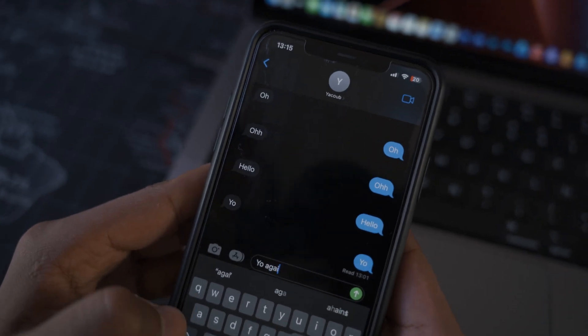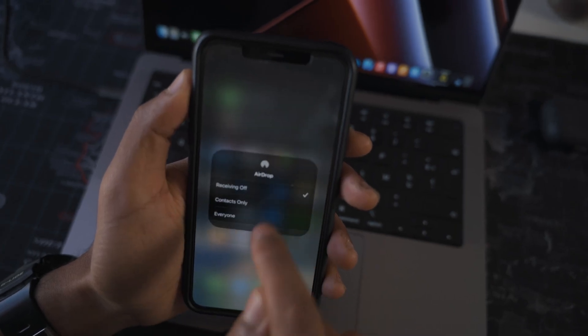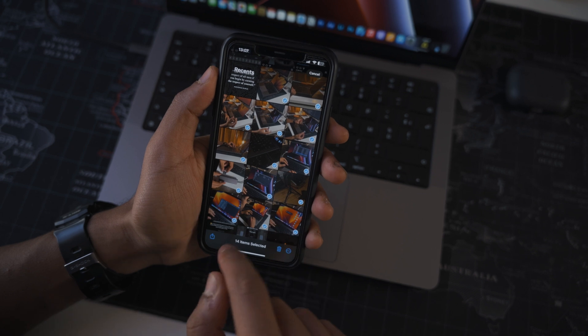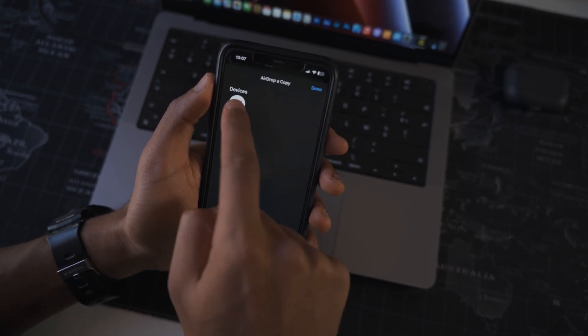Of course, you can get text messages on your MacBook Pro and iPad. You can use AirDrop, which is very practical to send and share files with other Apple devices. I use it to send footage from my iPhone — it's easy and quick.